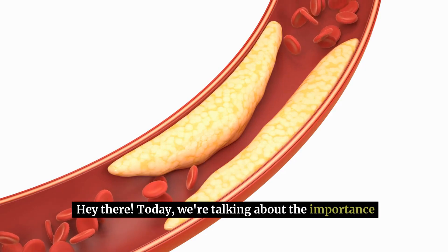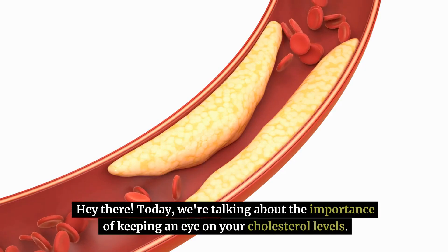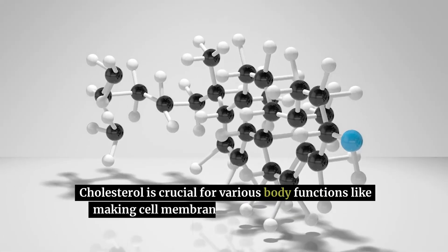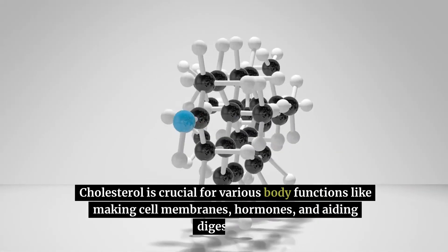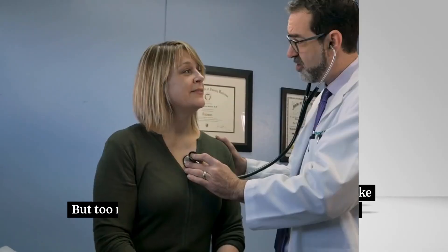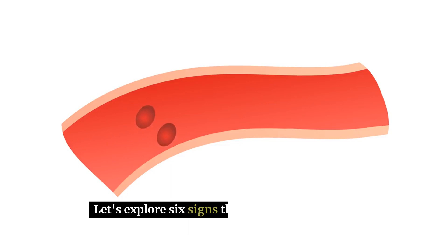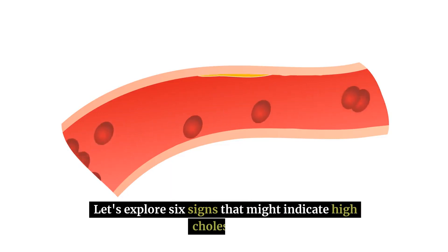Hey there! Today, we're talking about the importance of keeping an eye on your cholesterol levels. Cholesterol is crucial for various body functions like making cell membranes, hormones, and aiding digestion. But too much of it can up your risk of heart disease and stroke. Let's explore 6 signs that might indicate high cholesterol.